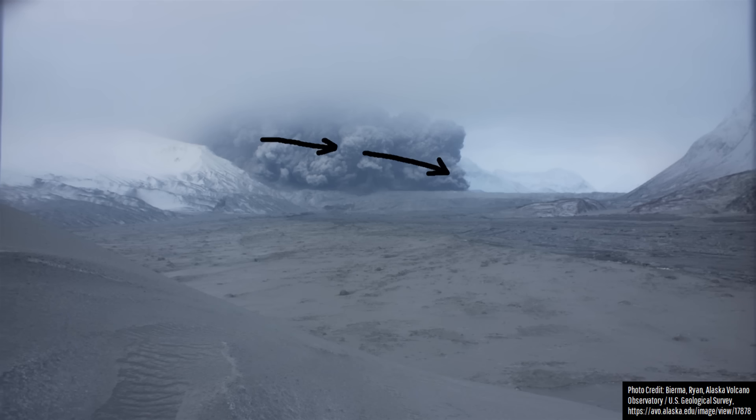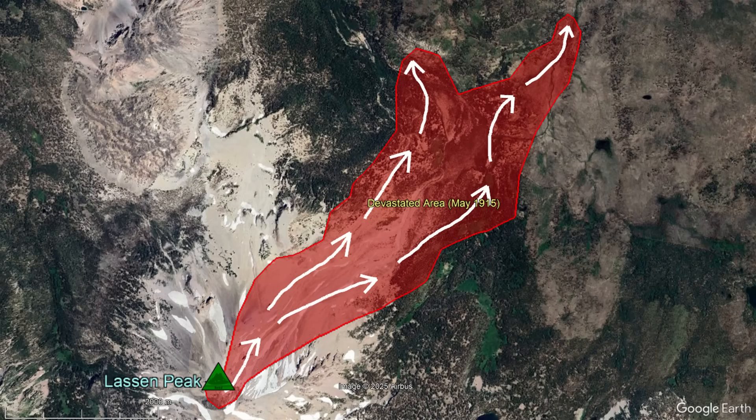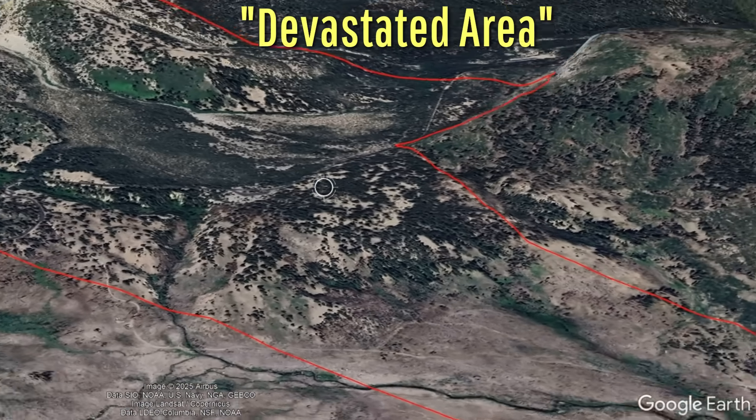As part of the associated eruption column collapsed back to the ground due to its high density, a series of superheated pyroclastic flows quickly incinerated large swaths of adjacent forests, reaching as far as 4 miles away and incinerating a total of 3 square miles of land. Today, this area within Lassen Volcanic National Park is simply referred to as the devastated area.